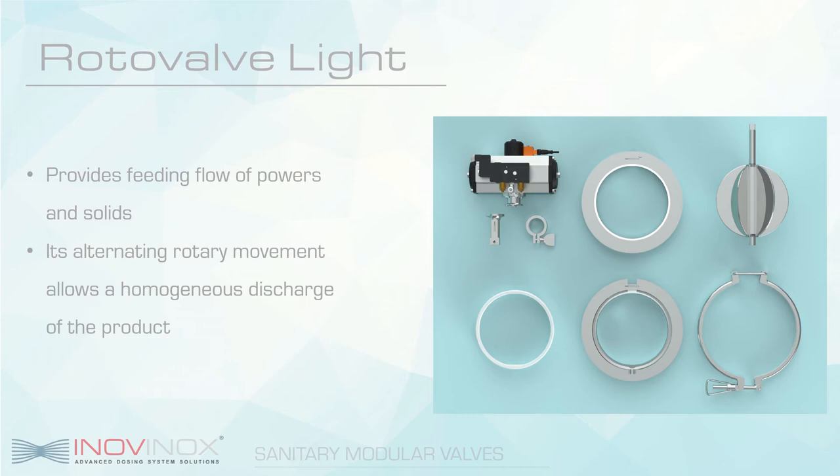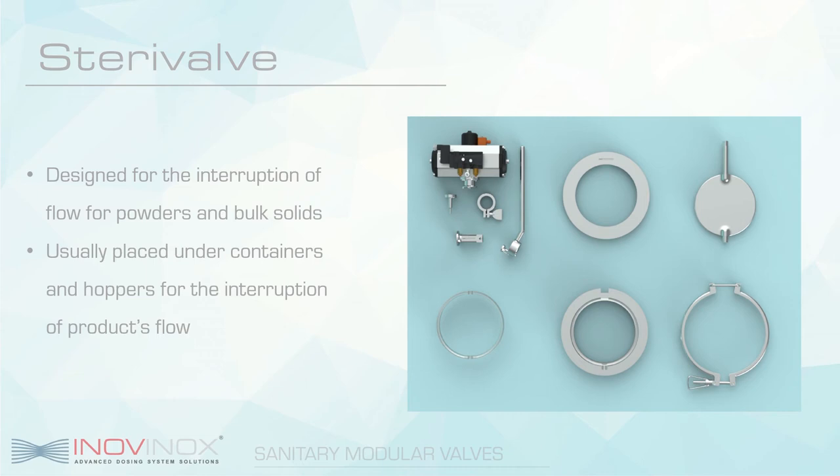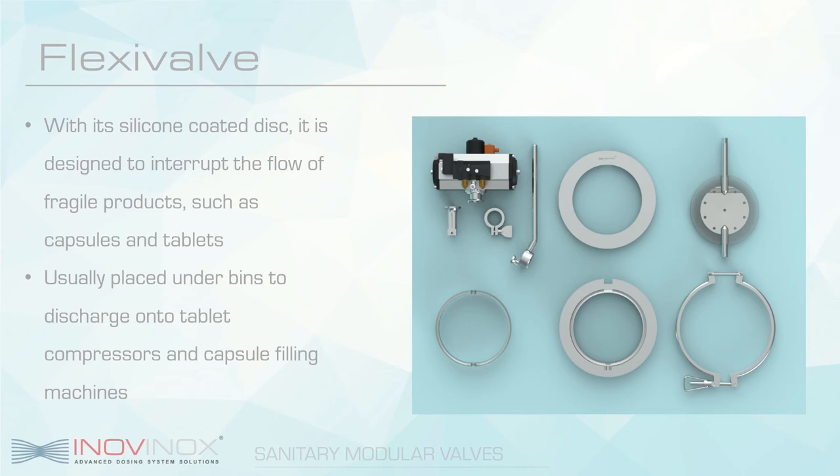The rotoflexi works just the same as the roto valve light, but it is used for feeding of sensitive products such as capsules and tablets. The silicone-coated blades provide the same discharge quality but with the advantage of avoiding any damage to the product that a stainless steel rotor could do. The SteriValve is a very popular butterfly valve used for the interception of powders and solids. With our quick release system, actuation of the valve can be easily alternated between manual, through the use of a lever, or with an actuator. Lastly, the flexiValve is also a butterfly valve, but similarly to the rotoflexi, the vane is coated in silicone, allowing for the interception of sensitive products without any damage. Its usual application is above tablet compressors and capsule filling machines to dispense and discharge the product as needed without the risk of breaking them.